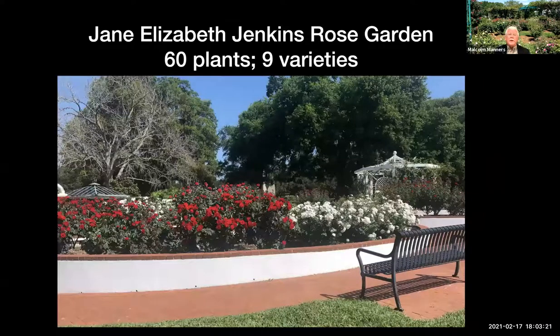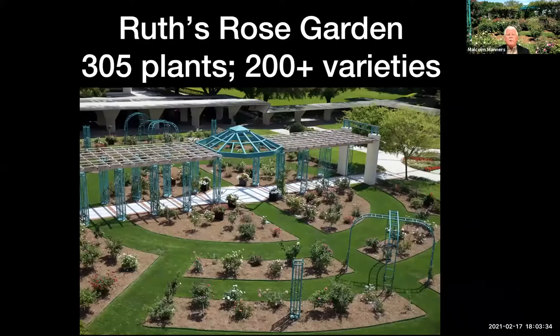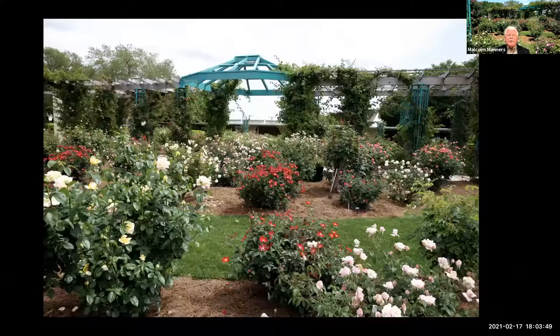We do have two gardens. This is the Jane Elizabeth Jenkins Rose Garden, which has 60 plants with nine varieties. We have specialized there in all red and white roses because those are Florida Southern's official school colors. And then we have the Ruth Rose Garden, which has a little over 300 plants of somewhat more than 200 varieties of lots of different types and colors.